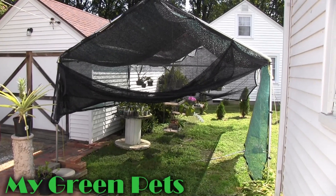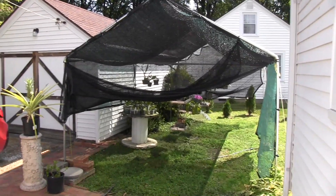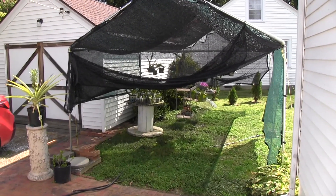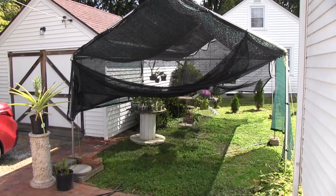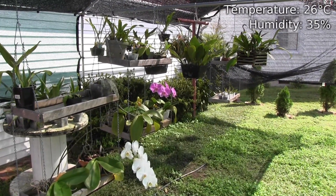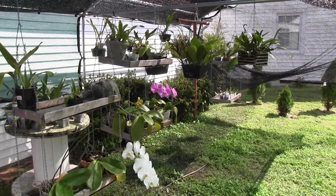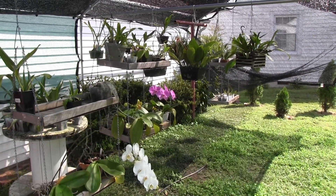Hey everybody, welcome to My Green Pets. I'm William Green and today is August the 26th, 2017. I'm so excited because the orchid I've been waiting to bloom for about three years has finally opened up today and it is very cool. So let's get right over there and look at it.